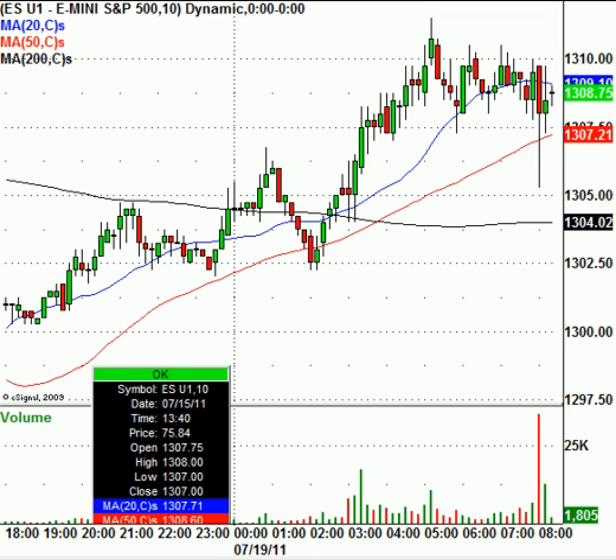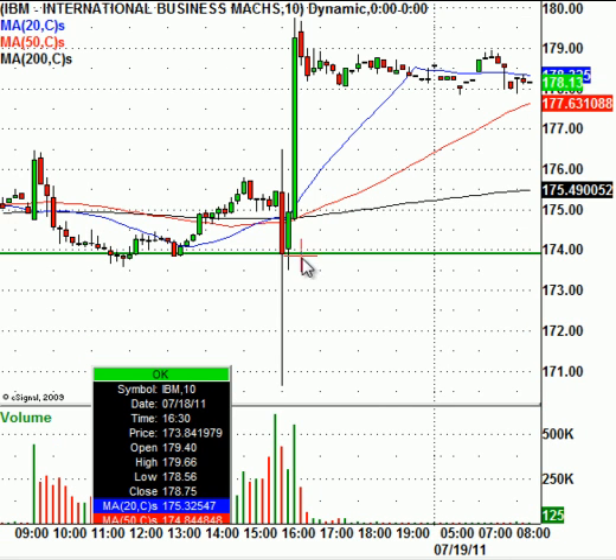Today we are getting a little bit of a bounce back, really off of IBM's news last night. IBM having a nice little move after the bell, reporting earnings that were better than expected. The market is receiving them pretty well, and you see this long consolidation phase trading up around $178.13 a share. Yesterday, IBM closed at $175.28.